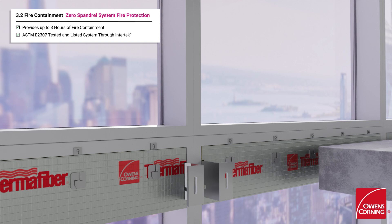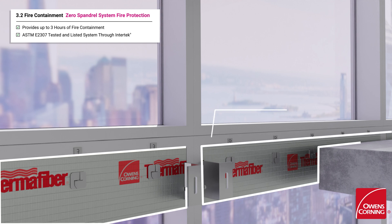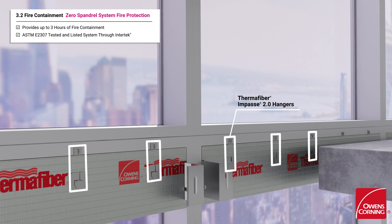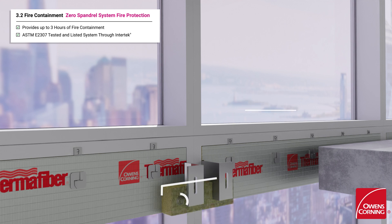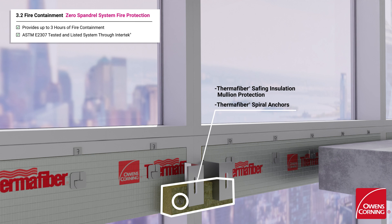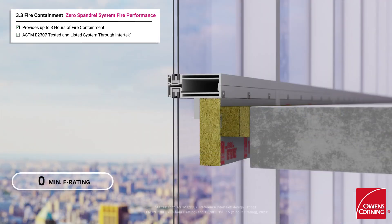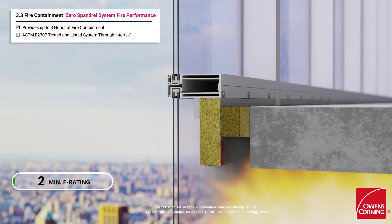The first component of the system is the high-density Thermafiber FireSpan 120 mineral wool insulation, which is held in place using heavy-duty Thermafiber Impasse 2.0 insulation hangers. Thermafiber safing mineral insulation is then used to protect the exposed vertical mullions. Lastly, Thermafiber safing insulation is compressed into the void. The Thermafiber Impasse Zero Spandrel System is tested and listed with Intertek Laboratories and provides up to three hours of perimeter fire containment.